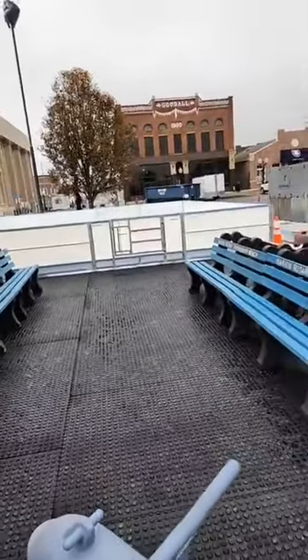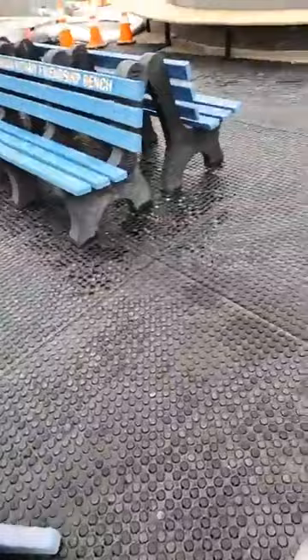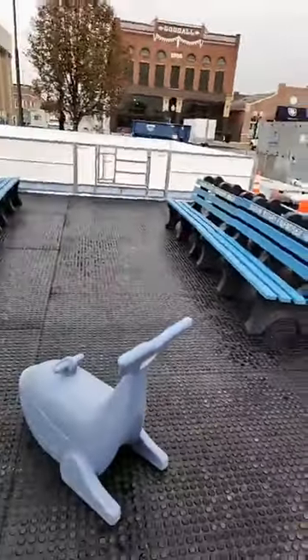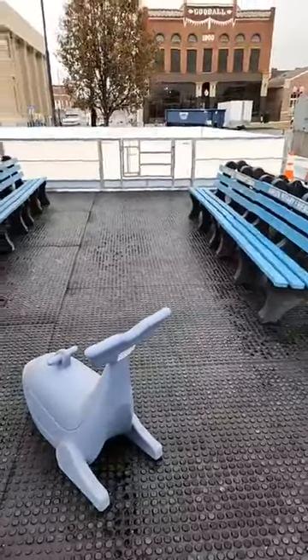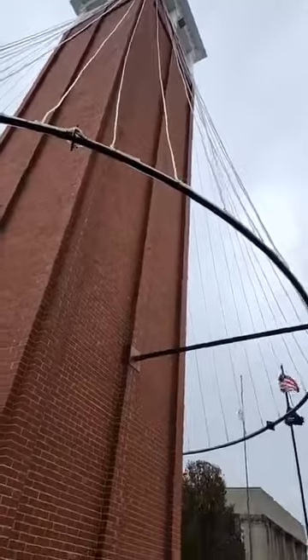This is where the next group will be getting ready to go on the ice, and where skaters will be coming off. We've got these great rubberized mats here so you can walk right off the ice, take your skates off, change your shoes, and have a great time.